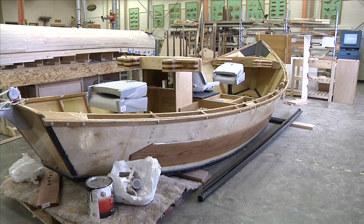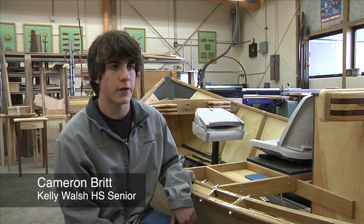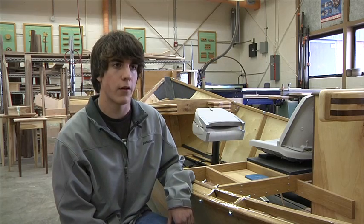The plans seem like they just go together, but there's a lot of things that you run into along the way, so it's nice having a finished product after all the problems that we had to solve.